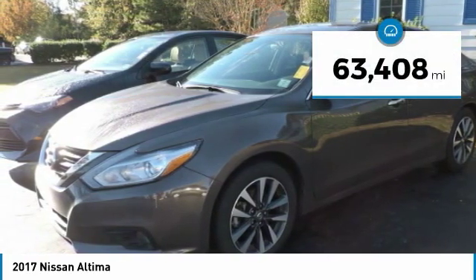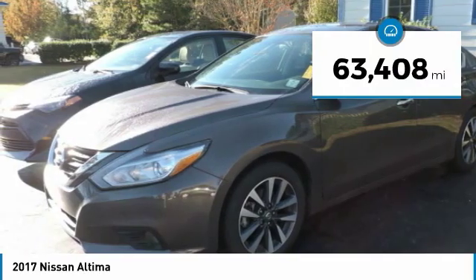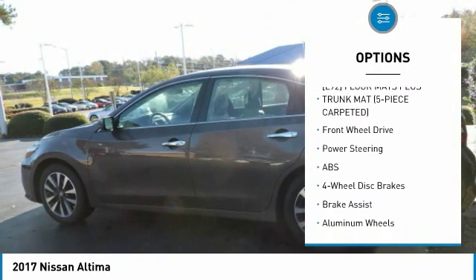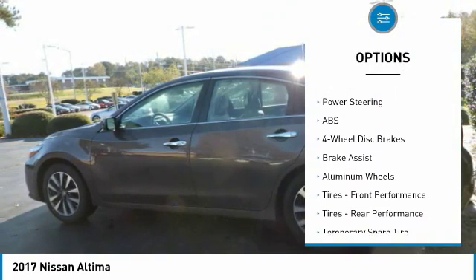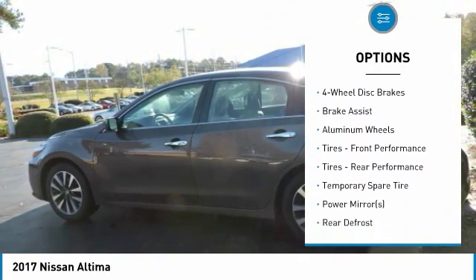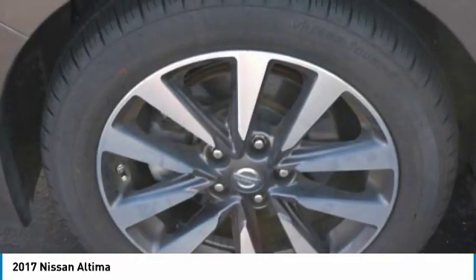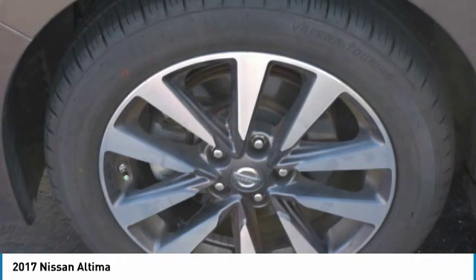This vehicle has less than 65,000 miles. Here are some of this vehicle's great options: keyless entry, anti-lock braking system, steering wheel audio controls, remote engine start, leather-wrapped steering wheel, Bluetooth, power steering, adjustable steering wheel, aluminum wheels, and four-wheel disc brakes.